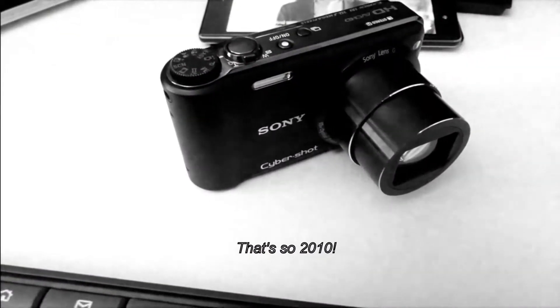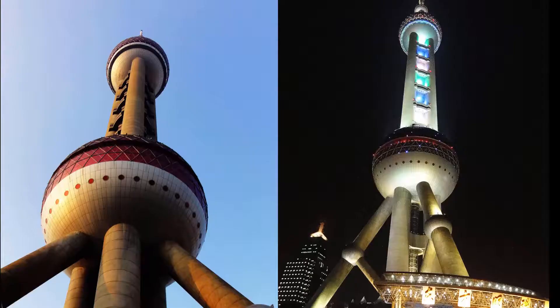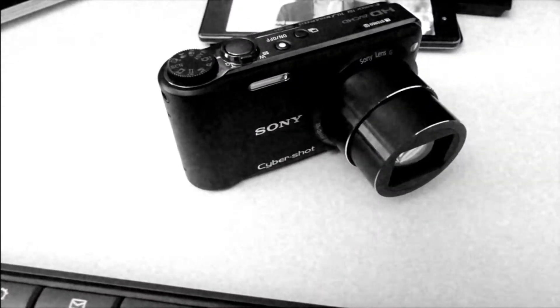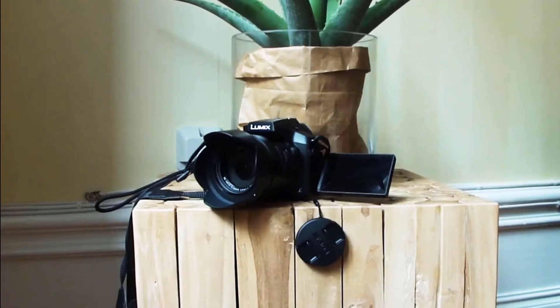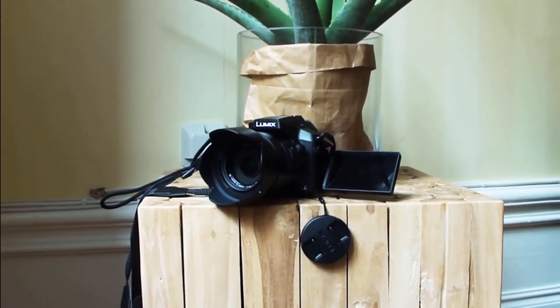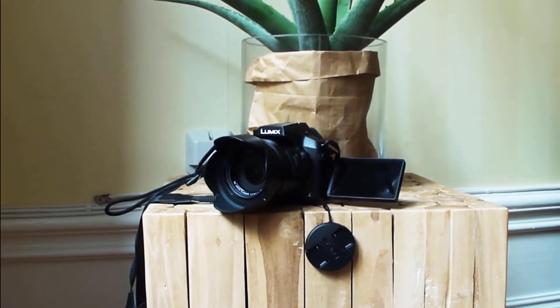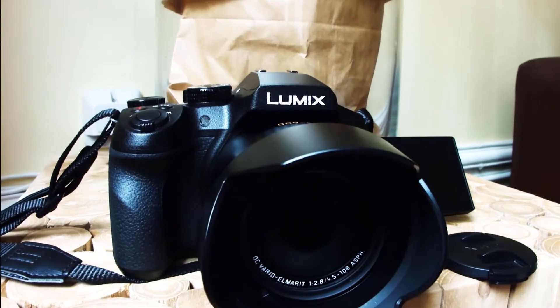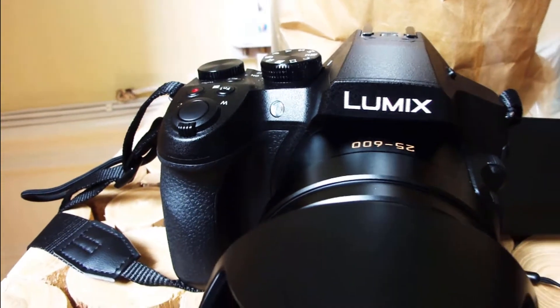I also wanted a DSLR-like camera to replace my now-retired Sony Cyber-shot. That camera got me some amazing shots in Beijing and Shanghai, but I needed something with better video and something that meets that water issue I discussed earlier. I went deeper into the photography rabbit hole and came out with the Panasonic FZ300. It's not fully waterproof, but it is weather sealed, so rain and dust should not be an issue.